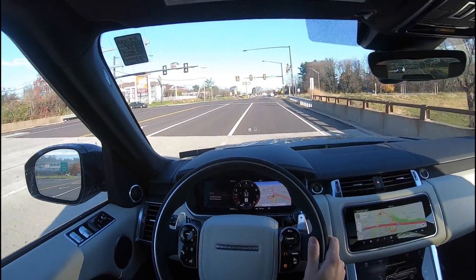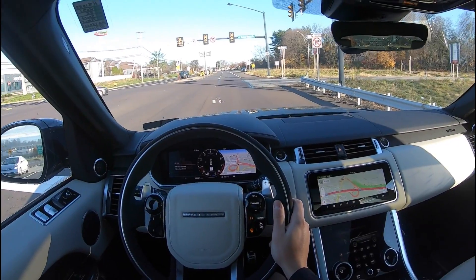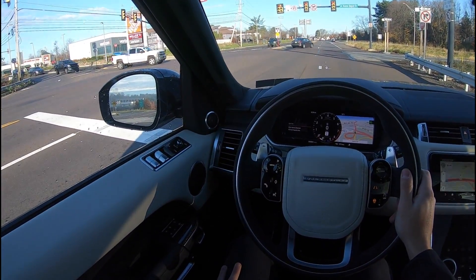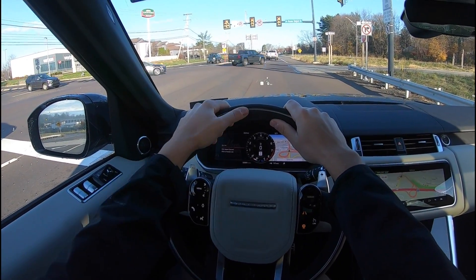Yeah, I can get used to this car. This suede — man, it feels so good.